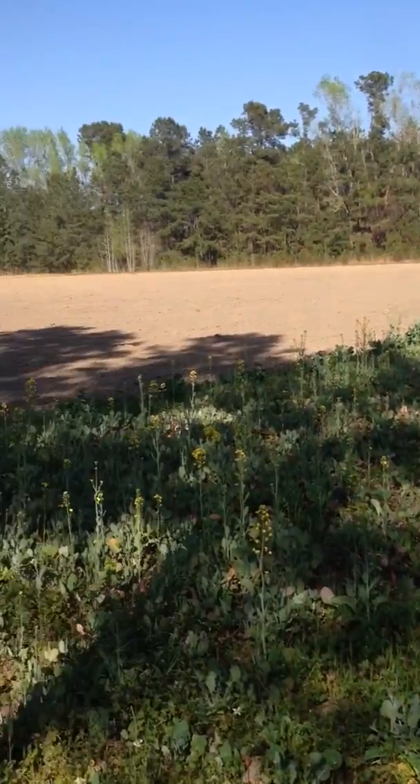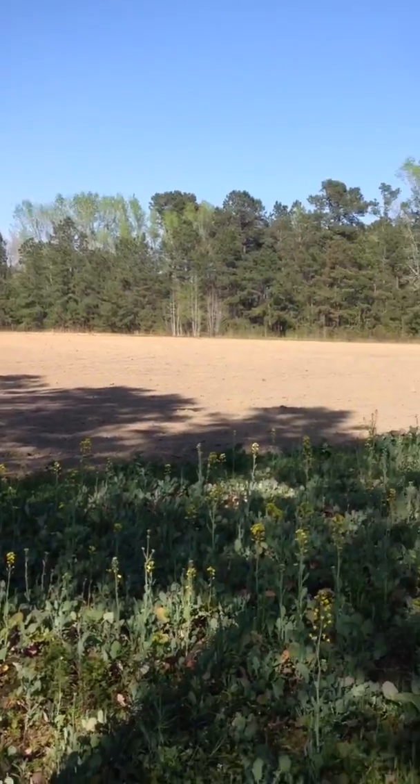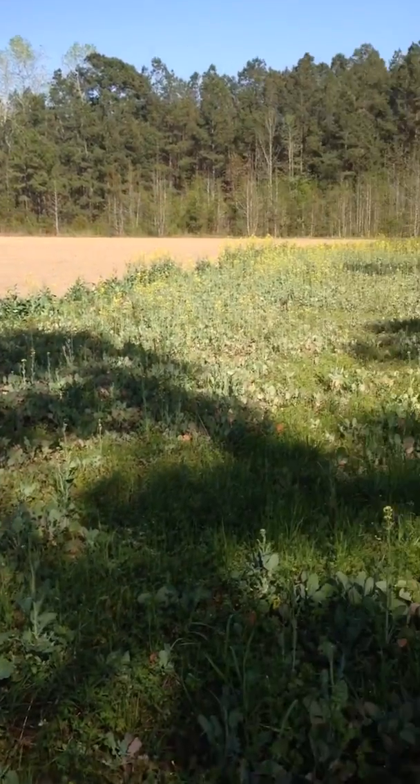I just wanted to show you this. This is a little patch at the bottom of the big field — the field I'm getting ready to use the field tough planter in. I had this planted in rape.